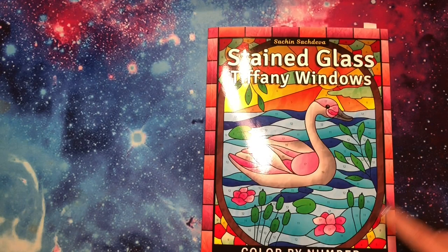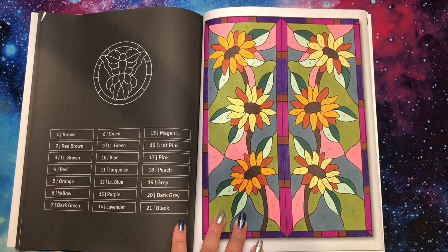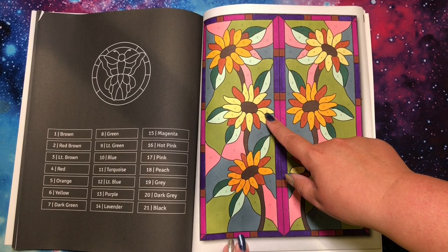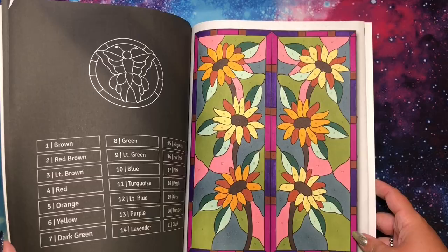Next is Stained Glass Tiffany Windows by Sachin Sachdeva — I reviewed this one and did a flip, and ended up finishing one page with some sunflowers. I think I used the target markers a lot again. My Tao Trees were dying mid-page so I had to switch colors, but I think it looks intentional. I'm fine with how it came out.